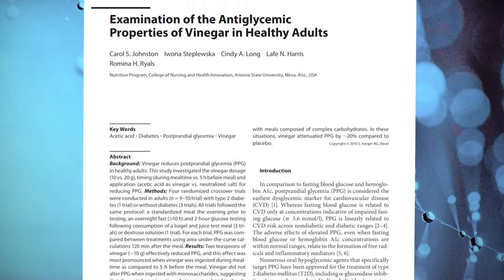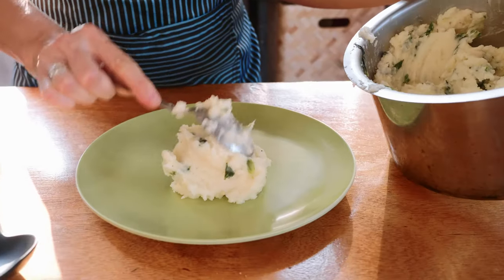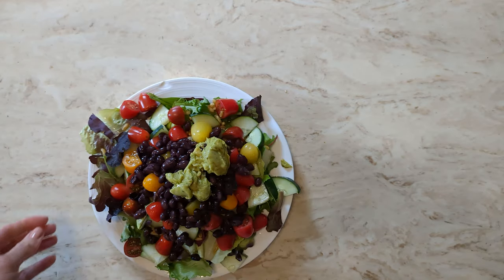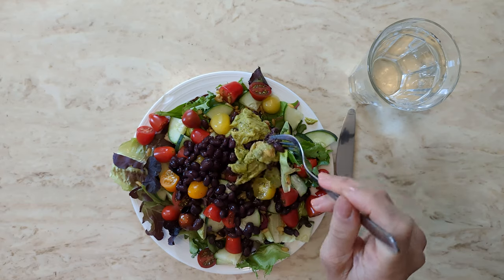When reading up on published studies, most investigated drinking diluted ACV immediately before meals of white bread or mashed potatoes. I wanted to see if ACV impacted my response to foods that I regularly eat — hence the salad experiment. Each day I'll eat the same Nourishable salad for lunch and will vary whether I incorporate some form of ACV into the meal. Day 1 of my experiment is my control: a salad with no ACV.